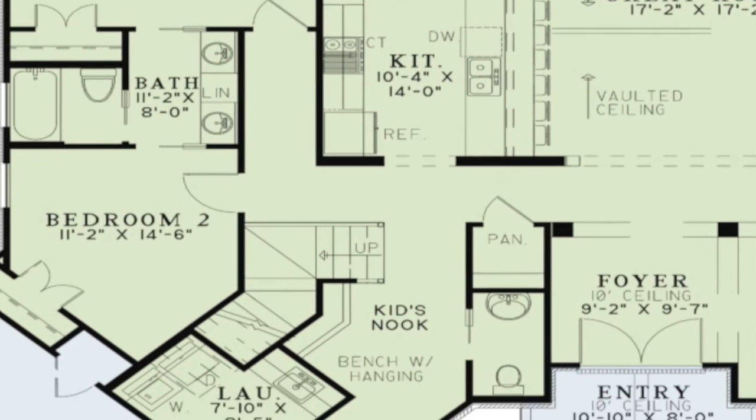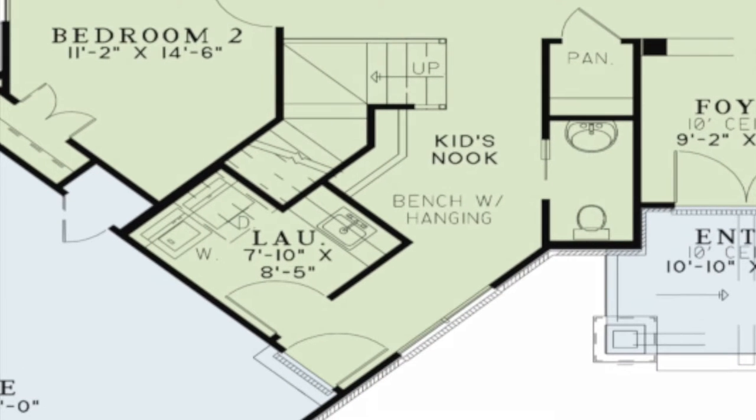A half bath with space-saving pocket doors is tucked in behind the pantry. This hallway is also where the stairs to the upper level are located. You will also find access to the spacious laundry room and to the garage.